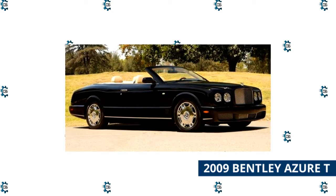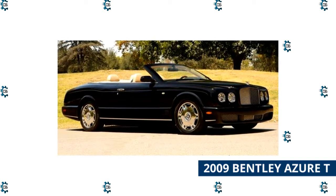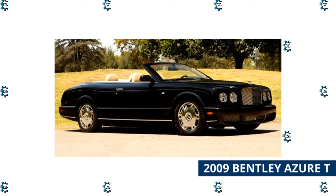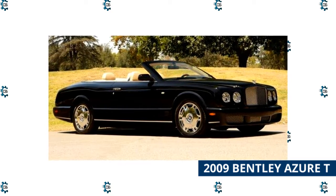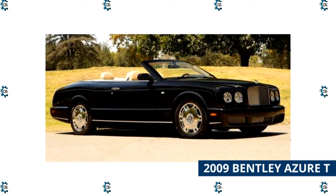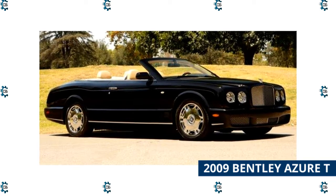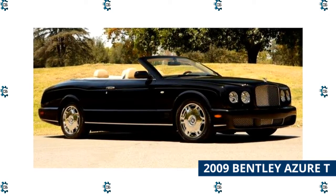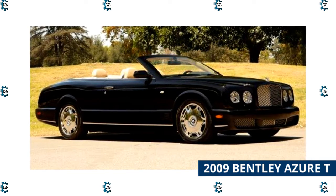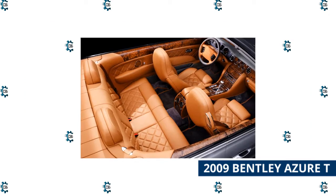The T in the 2009 Bentley Azure T's name is indicative of a high-performance version of the Bentley Azure. This four-seat convertible offers a 6.5-liter twin-turbocharged V8 engine and sold for $650,000. Its lines are evocative of traditional convertibles of its time, though the interior was spacious and elegant. It has two-piece alloy wheels with Pirelli tires, Le Mans front-wing vents, a tinted matrix grille, and a sculpted, retractable Flying Bee mascot.